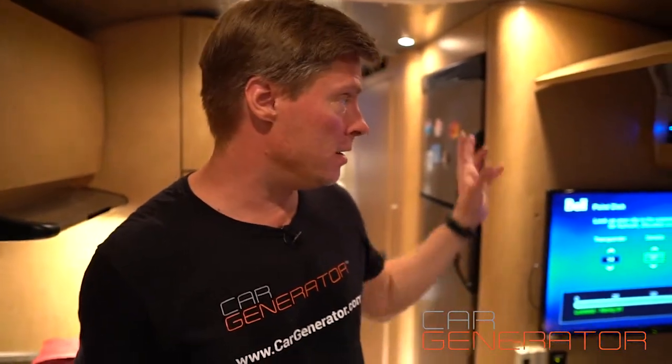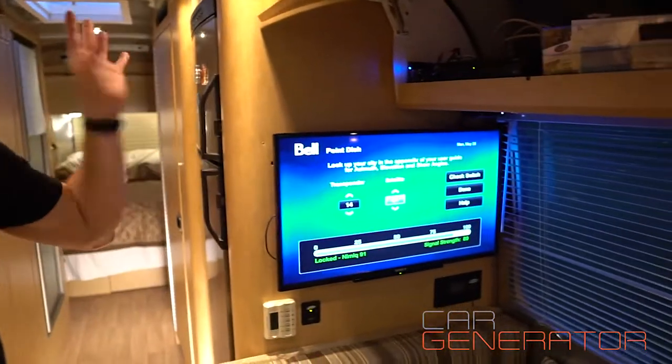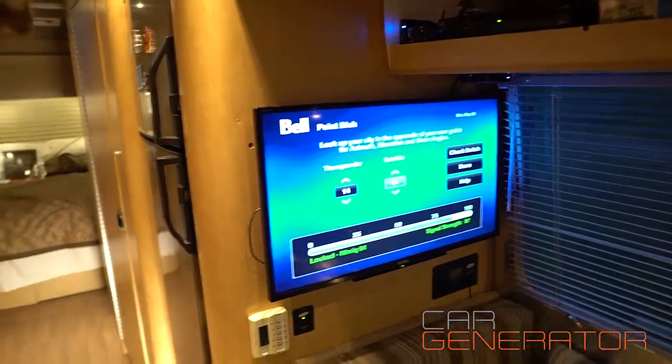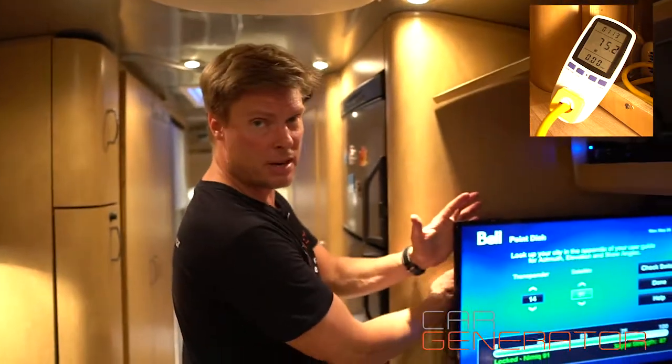So the first thing I want to show you is how much a TV and a satellite dish will take. We have a full mobile satellite dish on here and it's got the receiver inside. It's got a power antenna on the roof and this is showing us we've got satellite. We are using 75 watts — that's example number one.